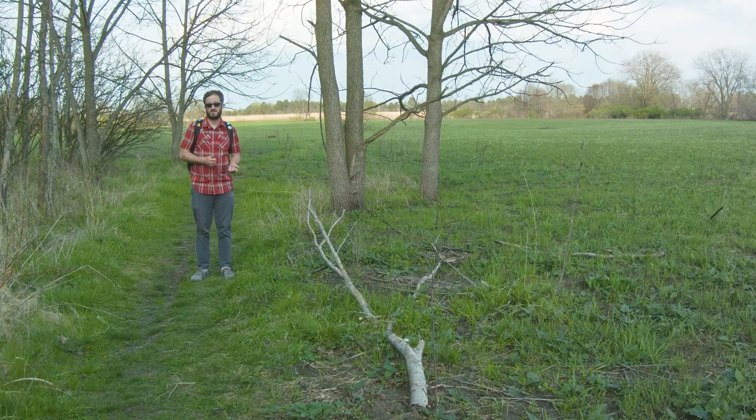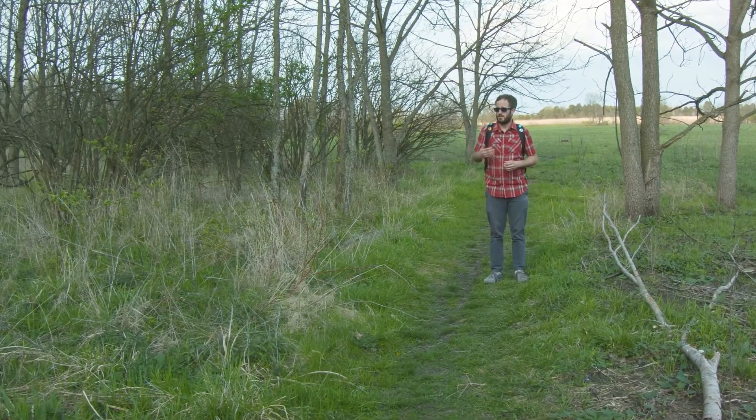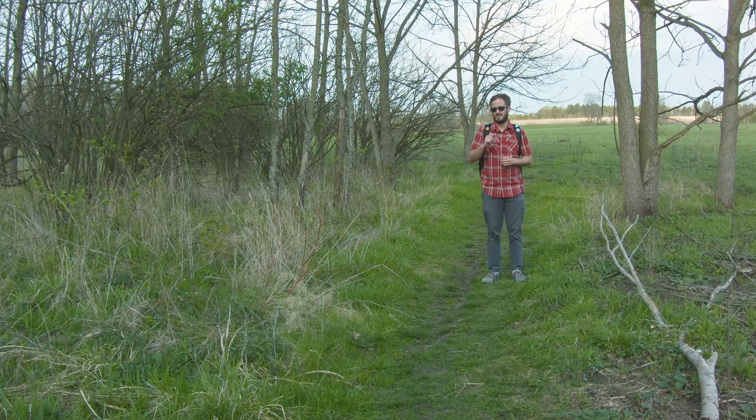Now without fire the prairies look a little bit more like this. In the absence of fire, woody vegetation like Japanese honeysuckle, European buckthorn, and privet move in and take over. And I don't know about you, but I kind of like native prairies a little bit more than I like invasive shrubs.